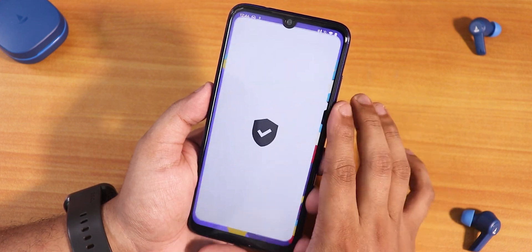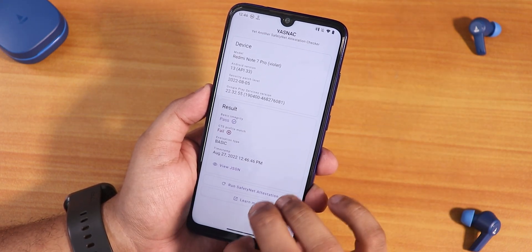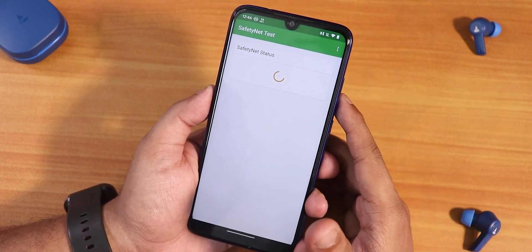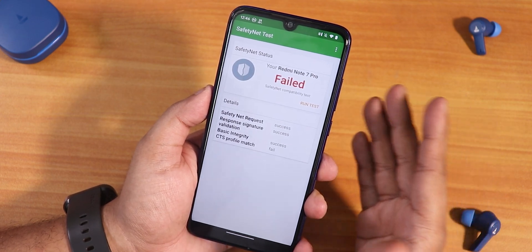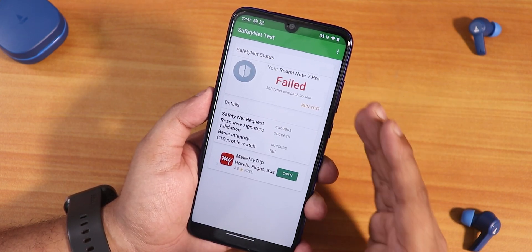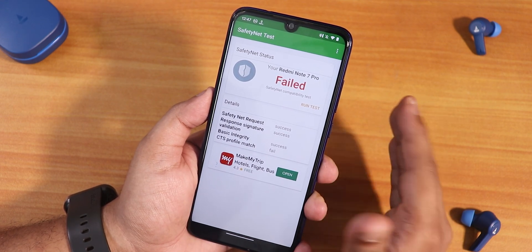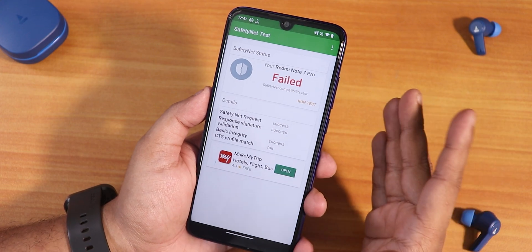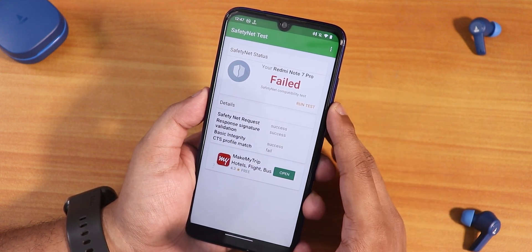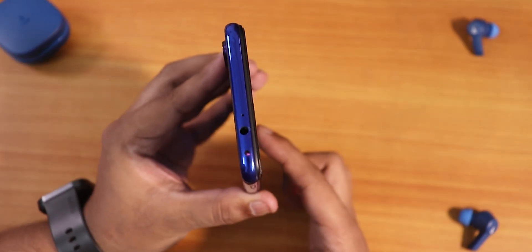One disappointing thing: the CTS profile match fails, meaning Safety Net does not pass out of the box. This is why I don't recommend flashing this ROM right away — banking apps will not work. Hopefully a future update will fix Safety Net.